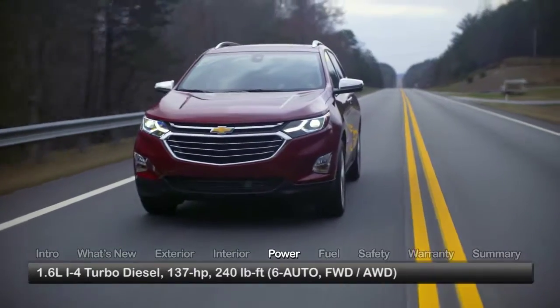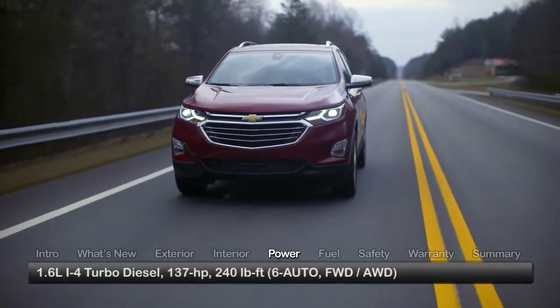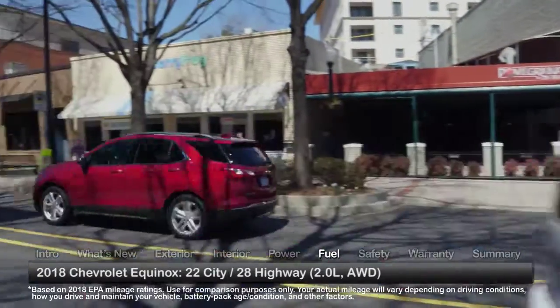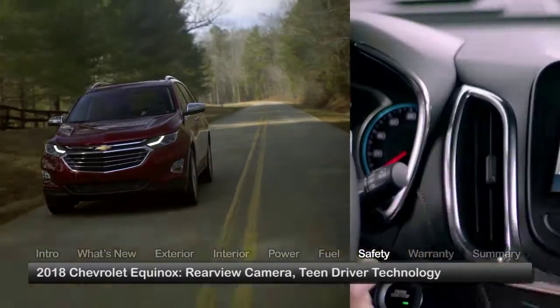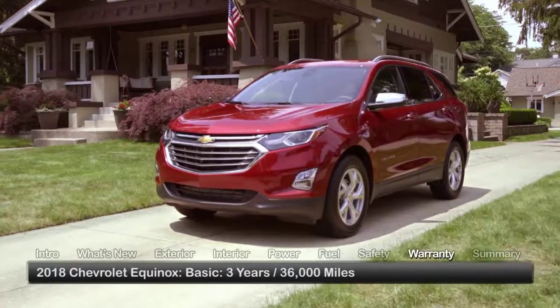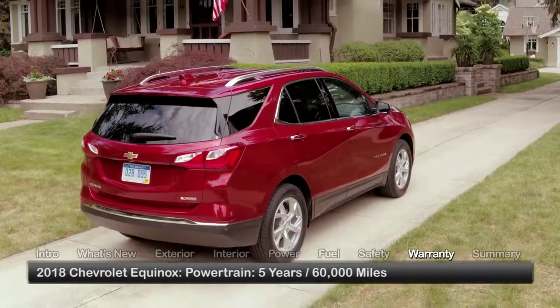For maximum fuel efficiency, a turbo-diesel 1.6-liter inline four mated to a six-speed automatic transmission is available. Standard safety features on the Equinox include a rear-view camera and Teen Driver technology. The Equinox is backed by a three-year 36,000-mile basic warranty and a five-year 60,000-mile powertrain warranty.